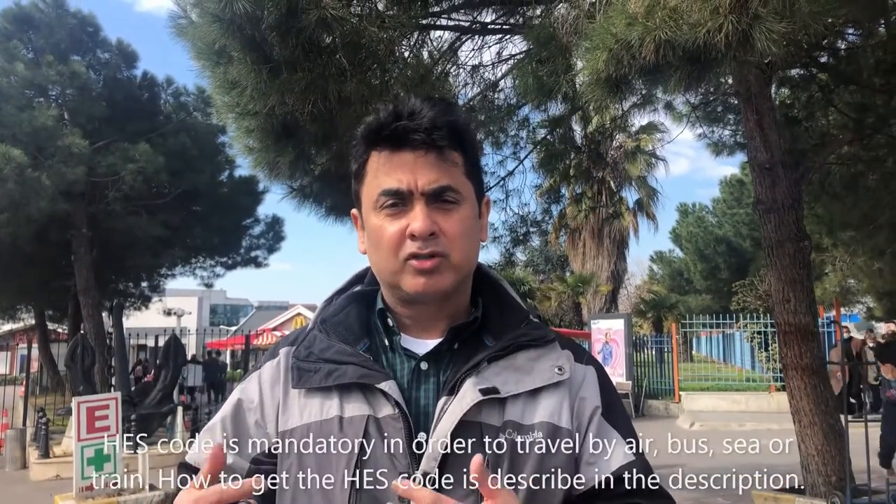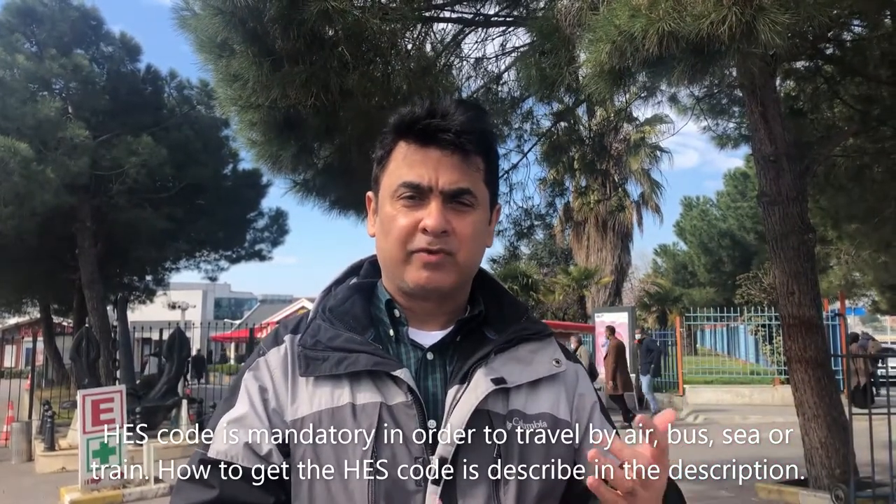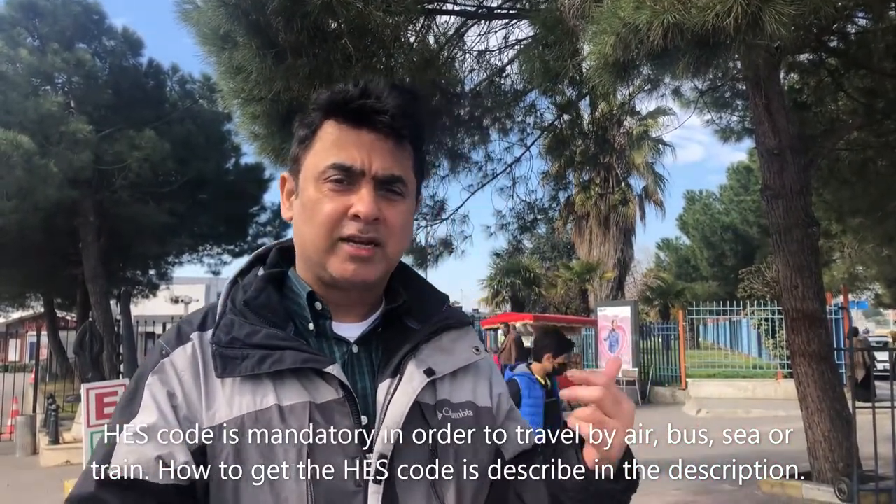Hello guys, here I am at the Yenikapı Hido ferry boat terminal. If you need to go to Bursa, Yalova, Çınarcık or places like that, you need to take this ferry boat. To get here you can either take a taxi or the bus, depending on where you are. I already bought my ticket online. If you come to Turkey regularly, you need to have a Heskart in order to travel — I'll also tell you how to get the Heskart once we're done. Let's go inside and check it out.